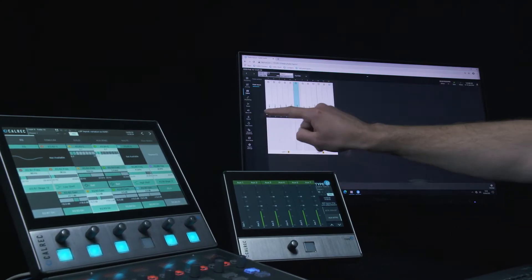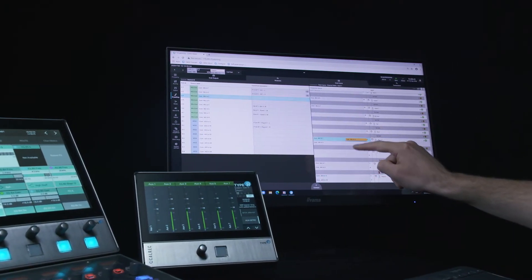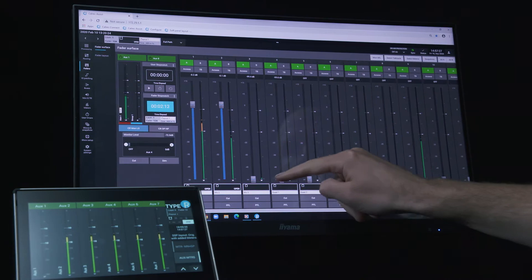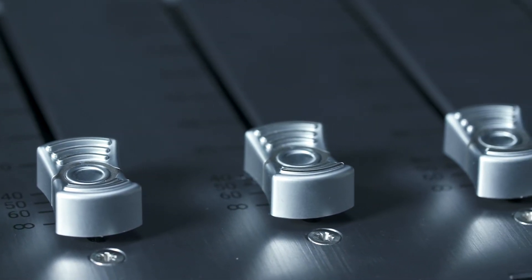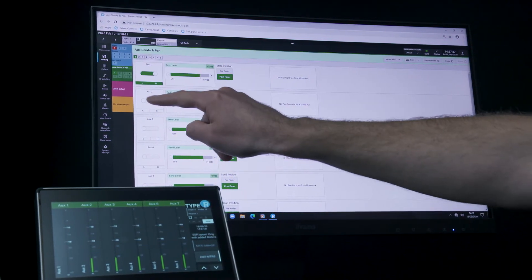Colrack's ASSIST web GUI virtualizes operations to allow users to mix directly from their laptops, streamline workflows and improve cost efficiency. ASSIST is a browser-based application that creates a virtual console environment, ideally suited to remote working. Colrack ASSIST runs in a web browser and gives comprehensive control across a range of parameters, including fader levels and routing.